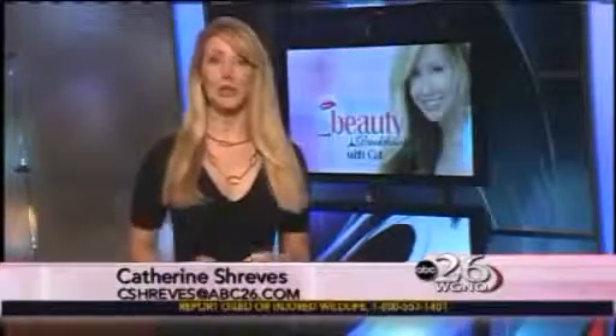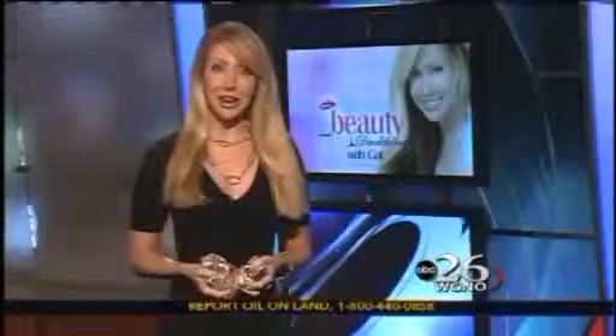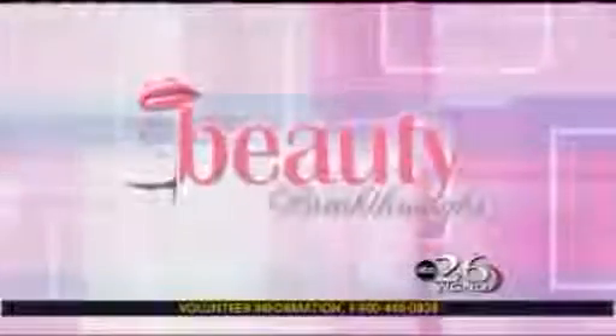Tonight, how your iPhone and a few other gadgets can help prevent post-surgery surprises after breast implants. Catherine Shrieves joins us with tonight's Beauty Breakthroughs with Kat. Well, if you're thinking of going under the knife to get a bigger bust line, you probably have a lot of questions like, what size should you get? How will they look? Well, a Covington doctor has invented some easy ways to find out if implants are right for you.